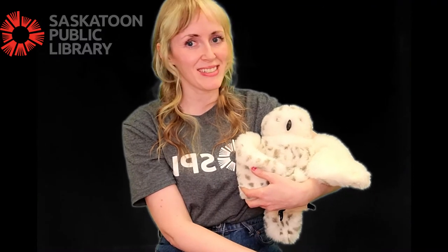Hi everyone! My name is Tracy. I'm with the Saskatoon Public Library and today I'm going to show you a quick little tickle that's great for showing baby the difference between fast and slow. This one's called Slowly Slowly. Here we go.